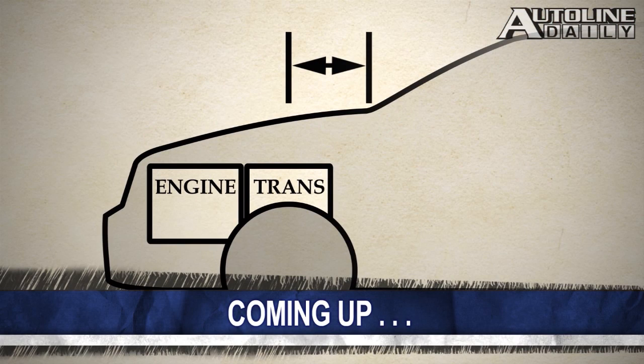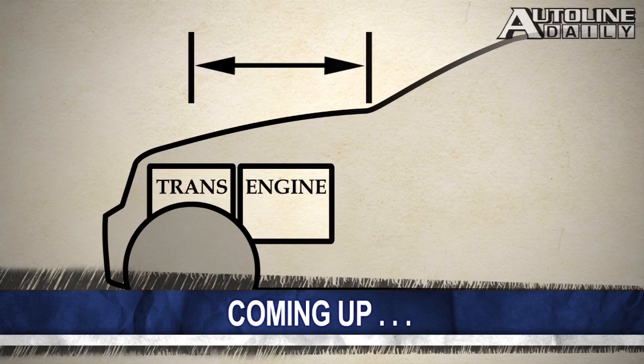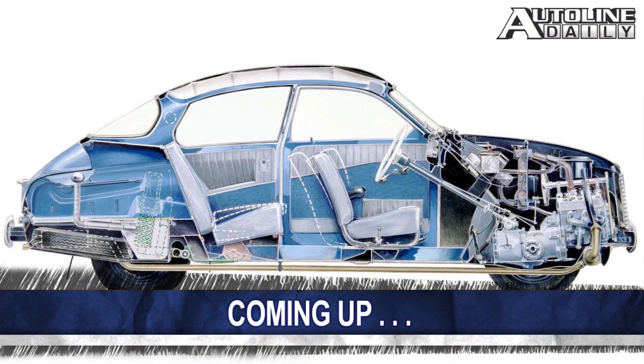Coming up, there's one design element that everyone seems to think a luxury car needs. Jim Hall explains all after the break.